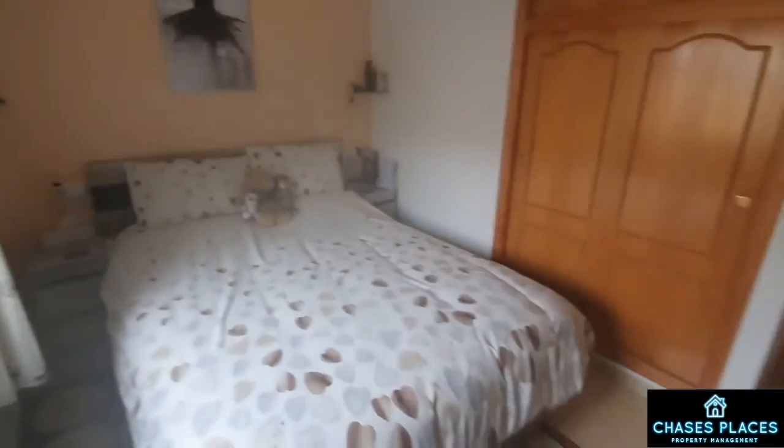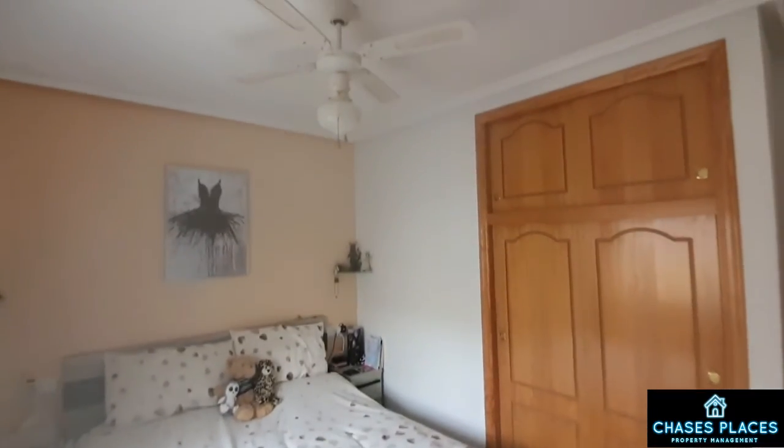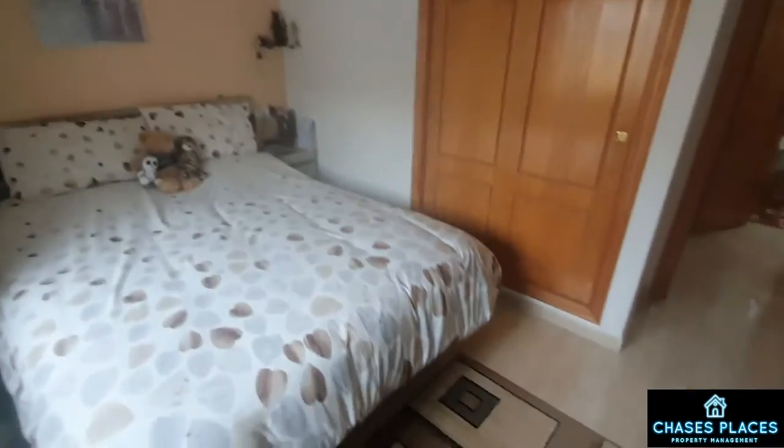Opposite that you have your master bedroom — again a large double bedroom to the front, with a built-in wardrobe, fly screens on the front window, and a large ceiling fan.